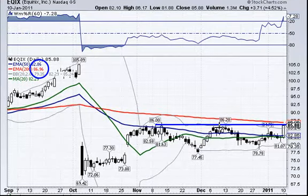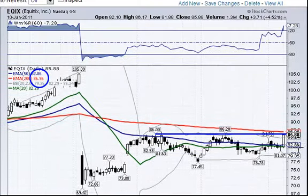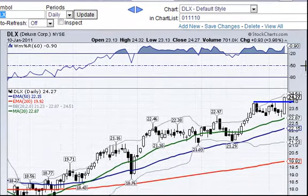EQIX has a couple of levels: 86.20 was the recent high, and up at 86.96 is the 200-day moving average, which might be some resistance. You could trade either the 86 or the 87 level depending on volume. Note that RSI still has room to run, and the Williams indicator is already up here — the last time it got up above, it stayed positive for a long time. DLX also had a continuation play; its high of the day was 24.32. It had a nice clean breakout with increased volume, and it may have room to run as far as the Bollinger Bands go.